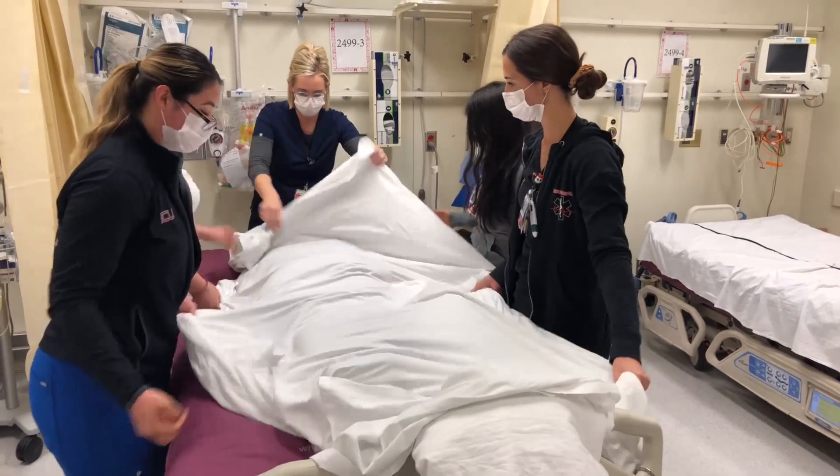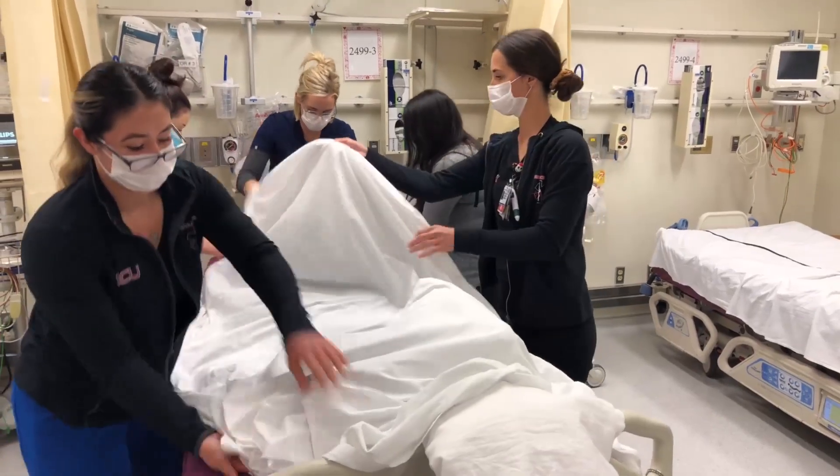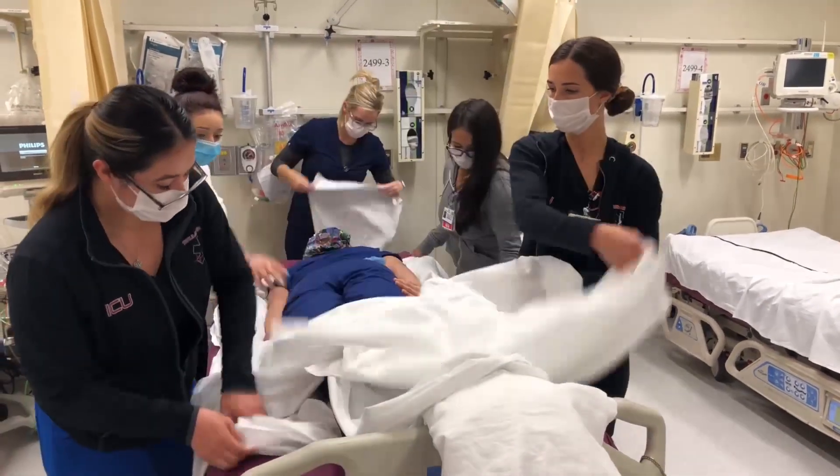One of the challenges in implementing the program was identifying workforce members who could help with the labor part of it, as it does take quite a few individuals to actually do the maneuver. Fortunately, our OR was very willing to share their CNA staff and technicians so that we could flatten the labor requirement and not be so heavily dependent on our nursing staff, who might already be spread thin during a high surge of patients.